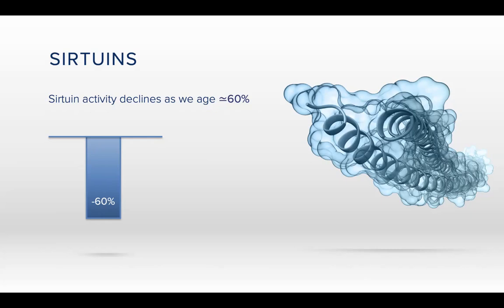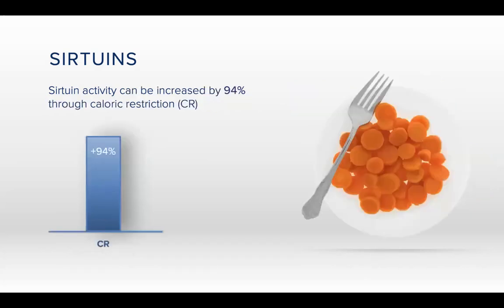Those benefits include things like a healthy vascular system, maintaining cholesterol levels already in the healthy range, supporting the body's healthy inflammation response — and inflammation is connected to so many health issues — supporting joint health, heightening mental focus, improving mood, motivation, and energy, and there's much more. The thing is, as we age, sirtuin activity declines by 60%. So if you're over the age of 20, you should really consider activating this pathway.